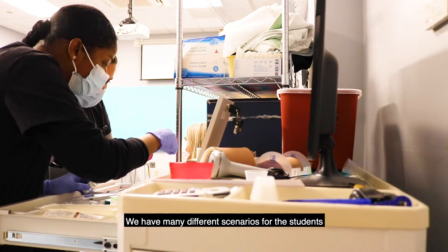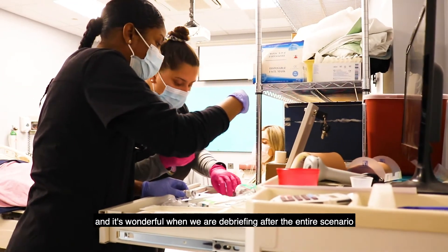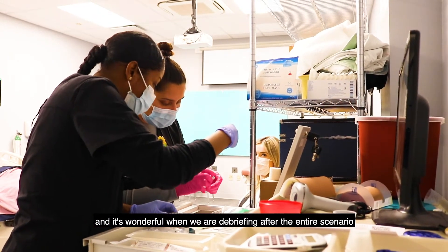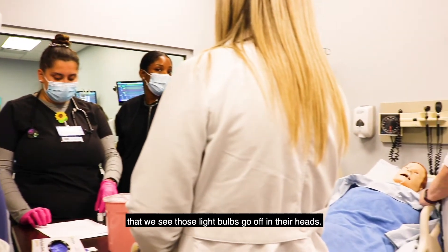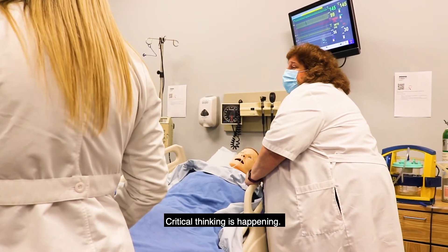We have many different scenarios for the students and it's wonderful when we are debriefing after the entire scenario — we see those light bulbs go up in their heads. They're putting connections together. Critical thinking is happening.